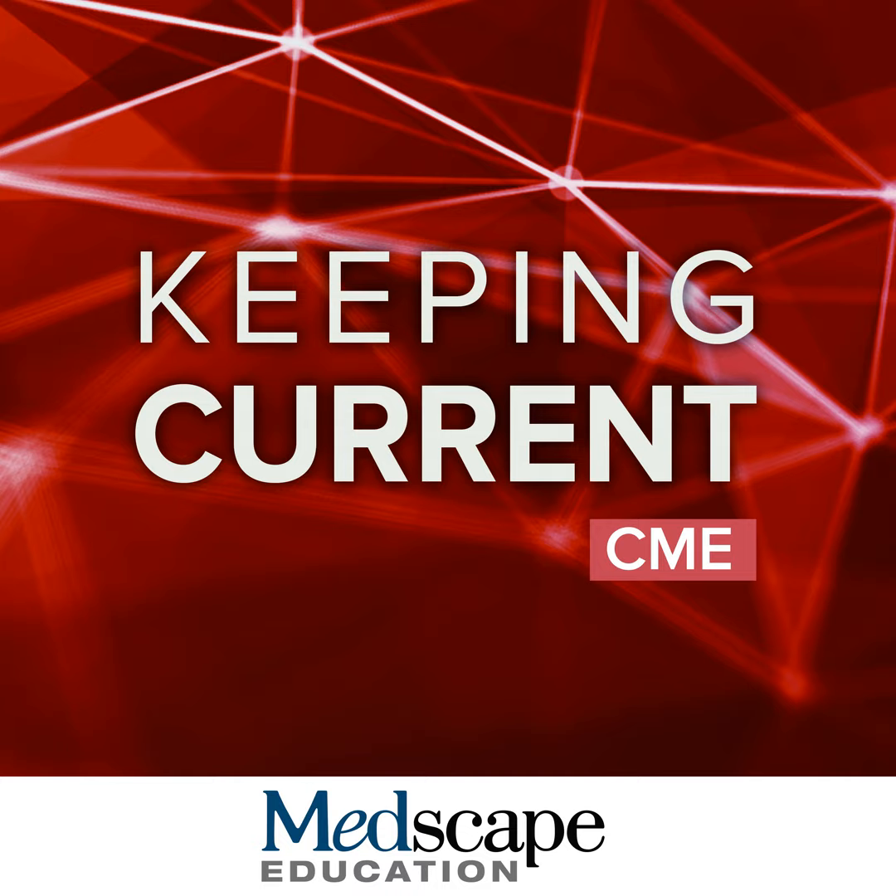Greetings, and welcome to this program titled Maximizing the Heart Failure Pre-Discharge Toolkit: the Utility of Natriuretic Peptide Biomarker Assessment. I am Dr. Javid Butler, Professor and Chairman of the Department of Medicine at University of Mississippi in Jackson, Mississippi. I have with me today Dr. Beth Davidson, Director for the Center for Advanced Heart Failure Therapy at Centennial Medical Center in Nashville, Tennessee, and Dr. James Januzzi, Hutter Family Professor of Medicine at Mass General Hospital at Harvard Medical School.